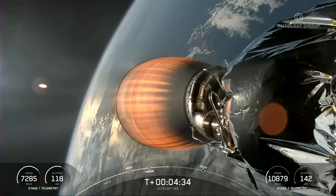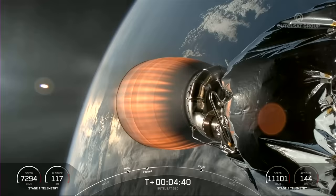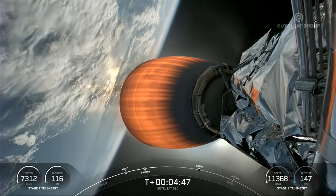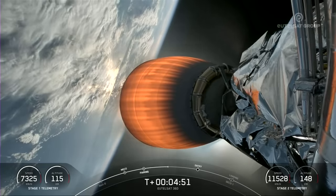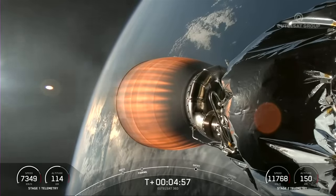During that entry burn, Falcon 9 is decelerating by firing its Merlin engines, but we're also still moving really fast. This causes the vehicle to fly through Merlin's exhaust gases, also known as the rocket's plume, which deposits a layer of soot on the vehicle surface. That soot comes from the carbon-based fuel that Falcon 9 uses, and with each flight the soot builds up a little more on the outside of the vehicle. Oftentimes prior to launch, you can actually see that soot on the first stage.